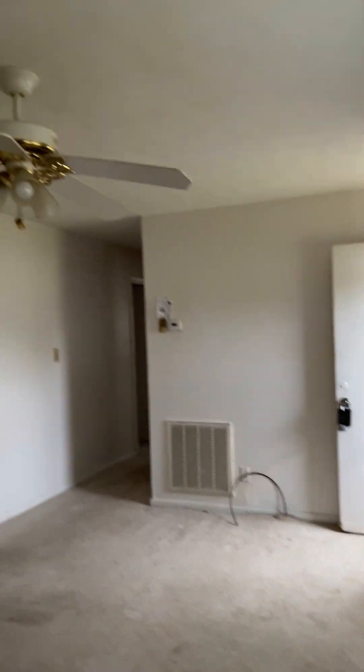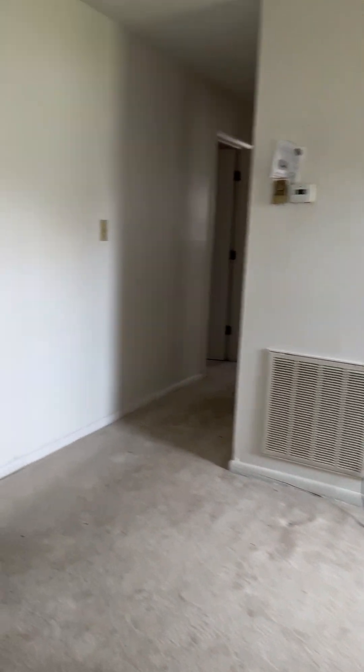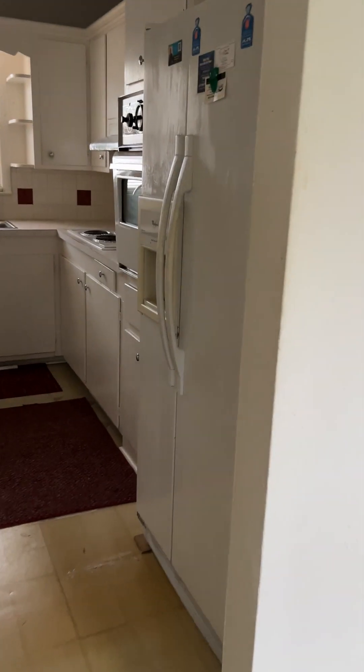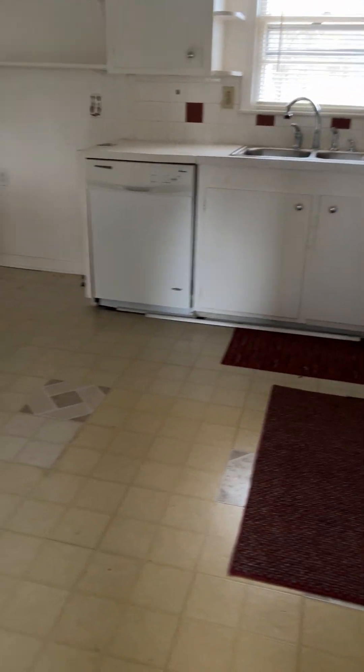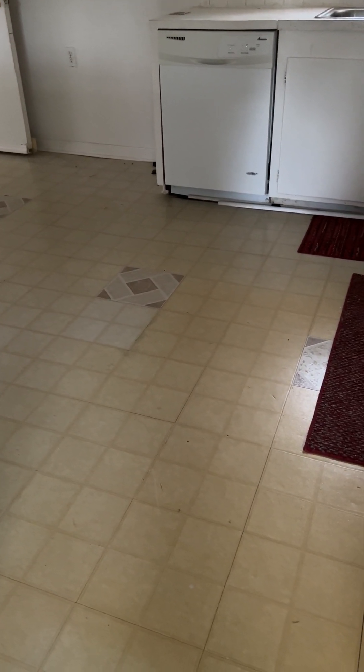All the fixtures are pretty dated looking. The house looks fairly untouched over the years. Flooring in the kitchen is linoleum and the floor looks fairly level.